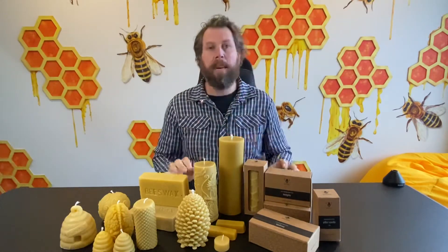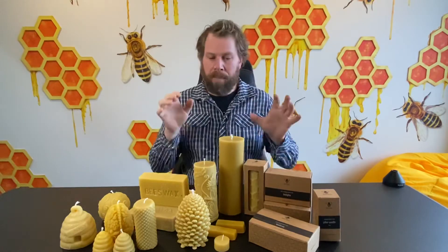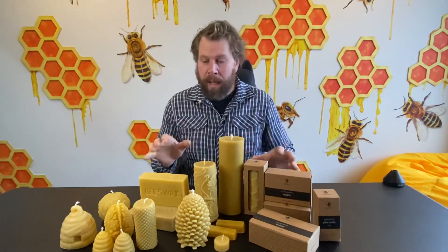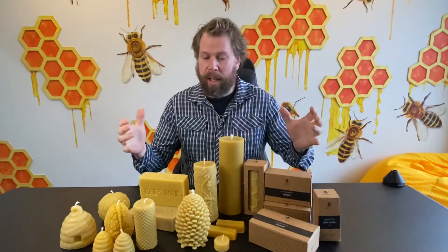The reason is pure beeswax, when it burns, it doesn't create any pollution. They've been burning beeswax candles since ancient times — the Romans, the Egyptians all used beeswax for candles. And here is just some of the range that I have.